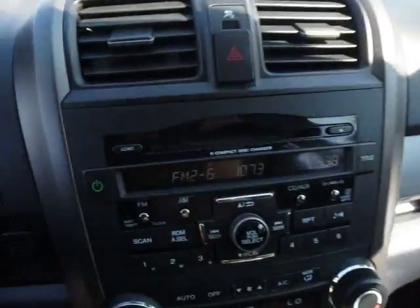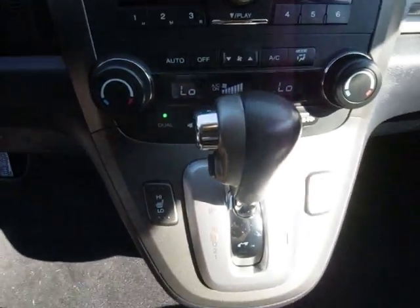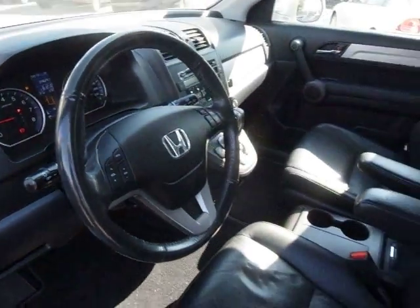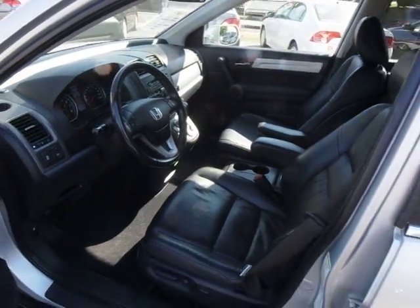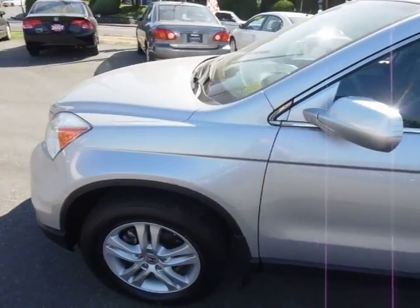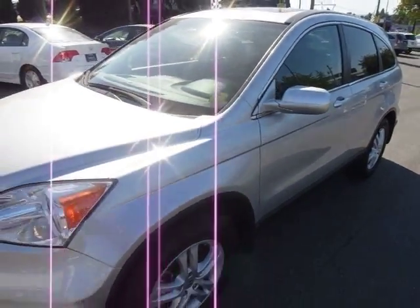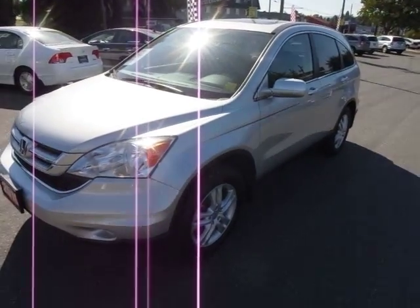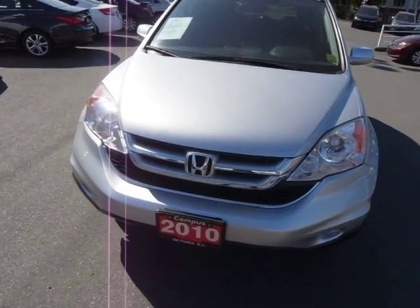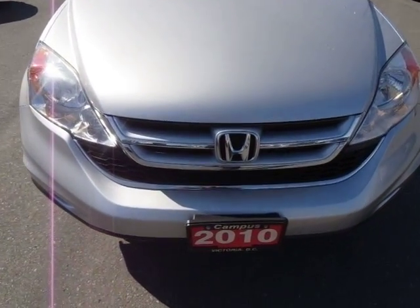You've got the six disc CD stacker, dual zone climate control, heated seats — just an absolutely beautiful vehicle. It's been fully inspected by our Honda certified technicians and it's fully financeable. Being a 2010, it qualifies for some of our very best rates. Come in for a test drive, find out what makes Campus Honda Vancouver Island's largest Honda dealership. See you here.